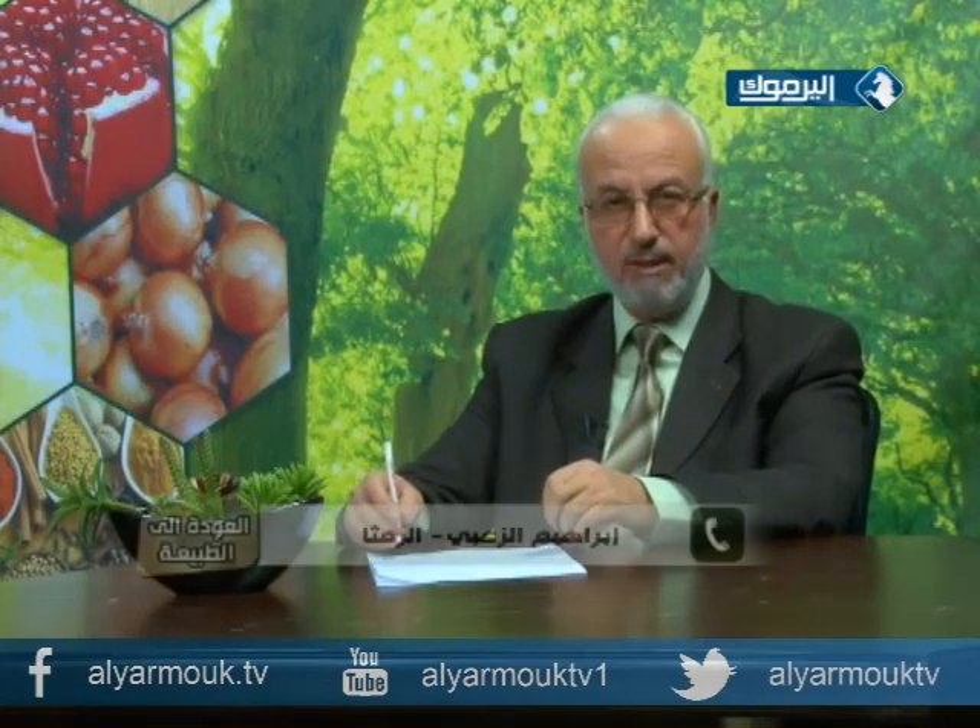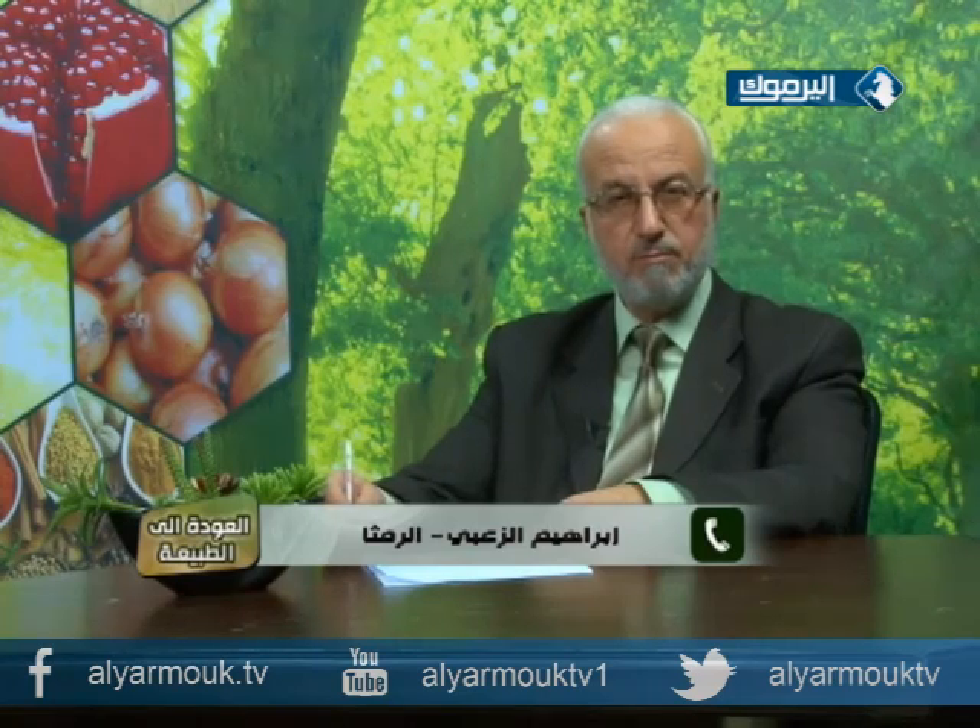أهلاً بكم مرة أخرى. إبراهيم يسأل: متزوج منذ سنة وعند إجراء فحوصات الحمل وُجد عند زوجته ضعف في الإباضة ووجود تكيسات على المبيض. يريد أن يعرف إذا كان هناك علاجات طبيعية بديلة عن الأدوية. استخدموا عسلاً مع حبوب اللقاح، هل هذا يساعد على زيادة الإباضة والتقليل من التكيسات؟